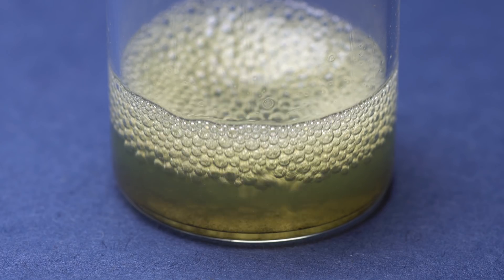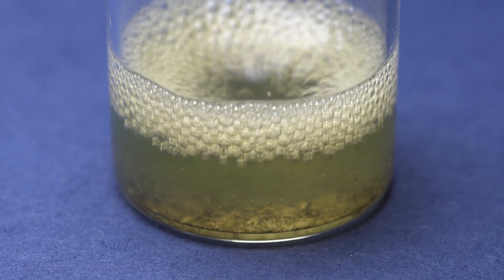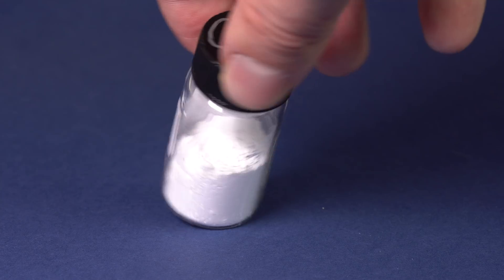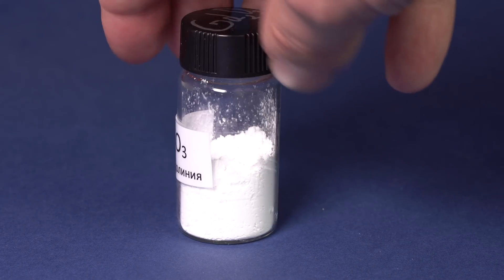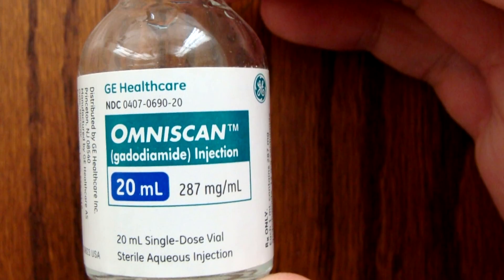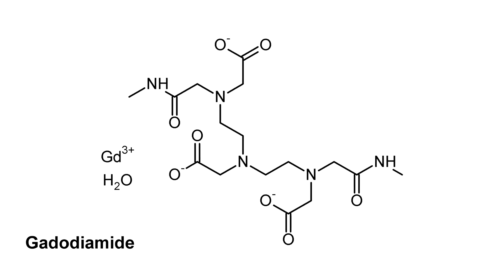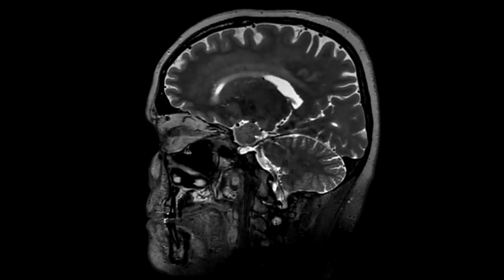It is noteworthy that if alkali or sodium hydroxide is added to this substance, this reaction will produce something like a gel from gadolinium hydroxide. Nanoparticles of gadolinium oxide can be extracted from this gel and later used as a safe and effective magnetic contrast agent for MRI machines. One of the most frequently used magnetic contrast agents is a soluble salt of gadolinium, gadodiamide, which improves the visibility of internal body structures in magnetic resonance imaging machines.